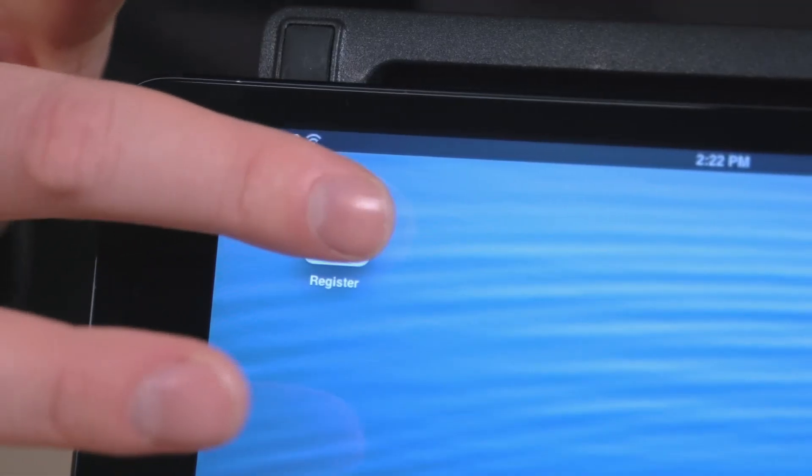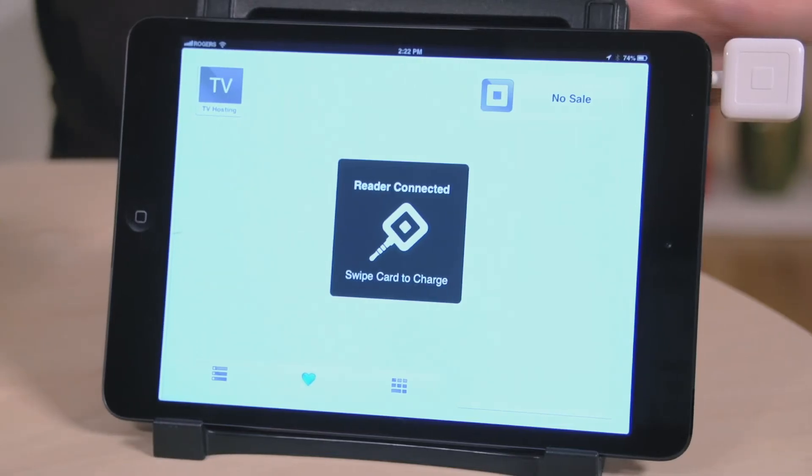The app is really easy to use, and one of the things that I like the most is that you can issue a receipt directly to your customer's email. That means you don't have to have a printer on the spot and there's no wasted paper.